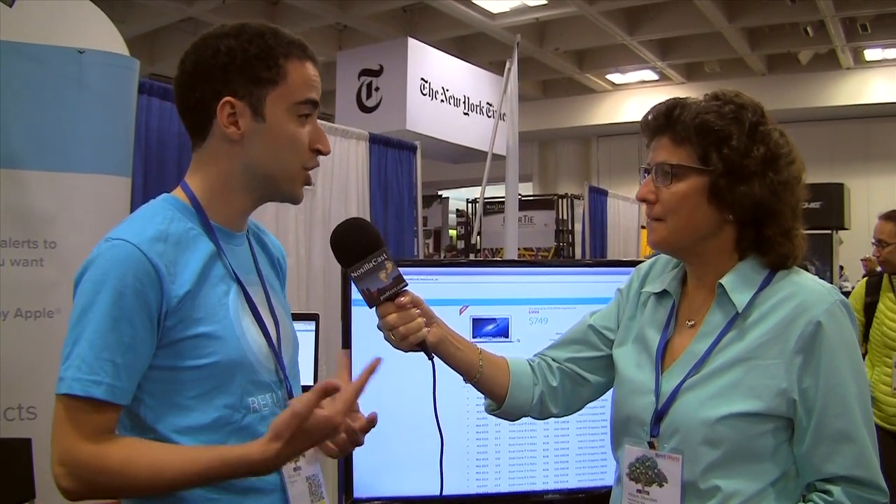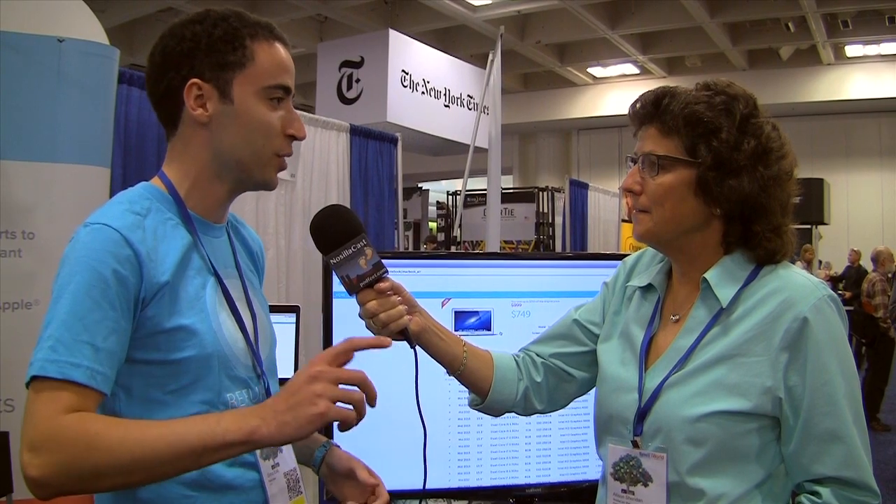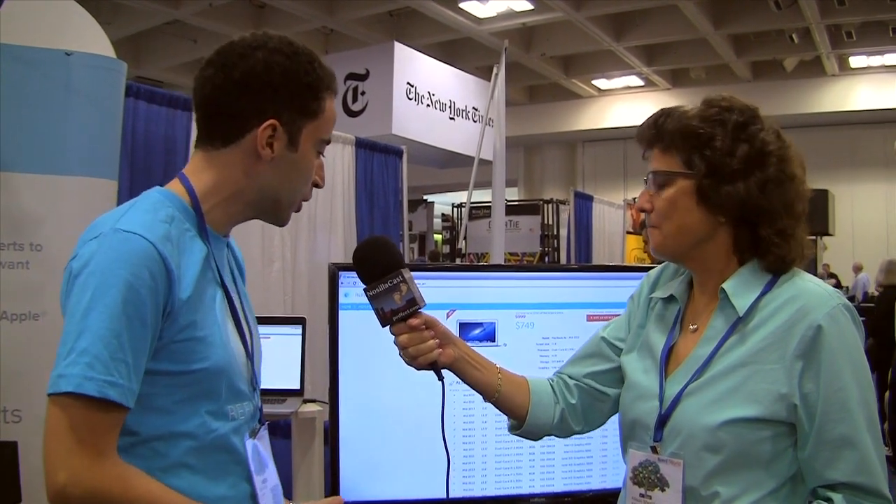The Refurb store has great deals — it comes with full warranty — but how do you know when it's available? With Apple refurbished products you get a one-year warranty, fully tested and shipped by Apple. The problem is that to buy a computer you have to wake up every day and check the online store. With Refurb.me we track every minute what products appear in the Apple Refurb store.